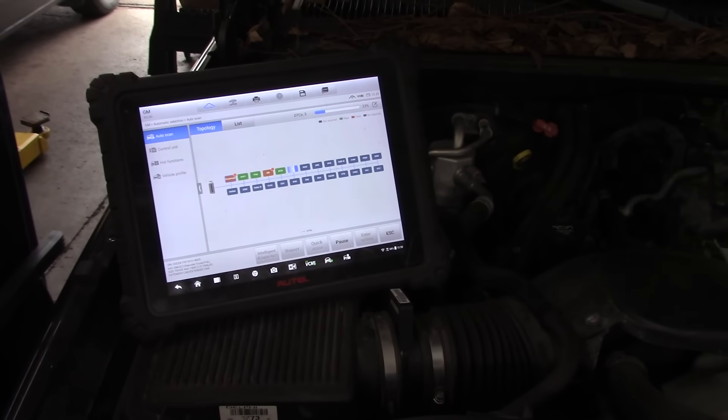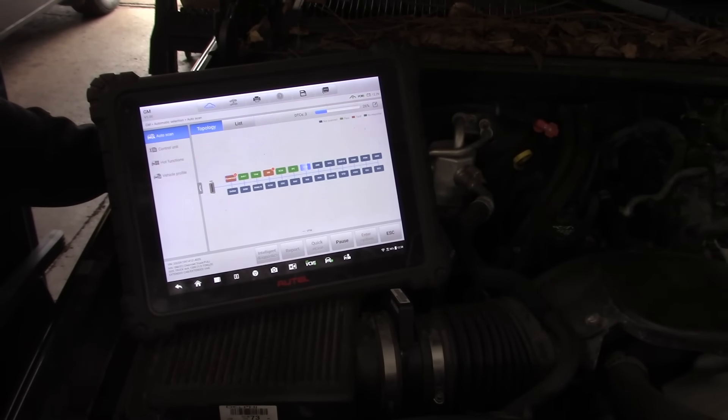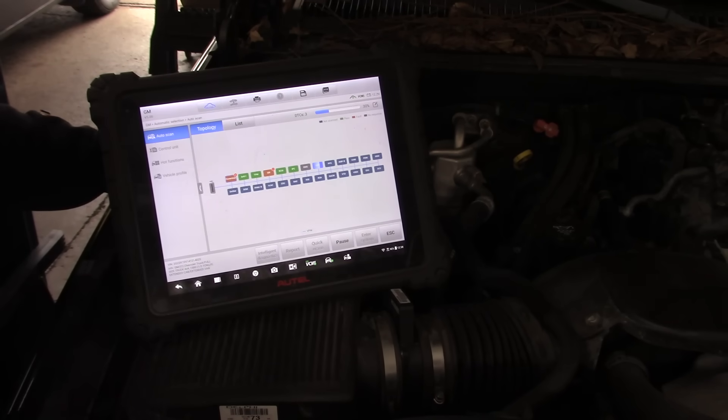Got the old Autel hooked up here, gonna let her go through a fault scan. We'll see where we're at. I do see and smell the frustration under the hood here, and then we'll just base our diagnosis off the facts that we find along the way.